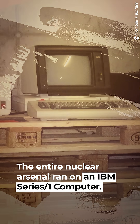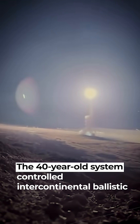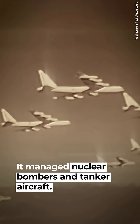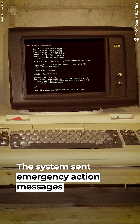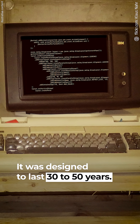The entire nuclear arsenal ran on an IBM Series 1 computer, built in 1976. The 40-year-old system controlled intercontinental ballistic missiles, managed nuclear bombers and tanker aircraft, and sent emergency action messages for nuclear strikes. It was designed to last 30 to 50 years.